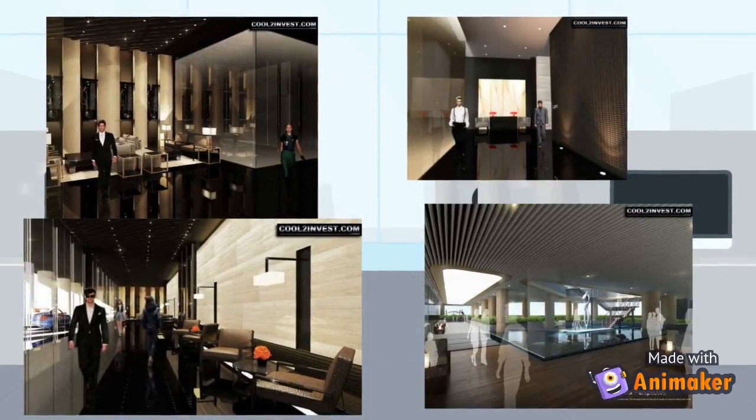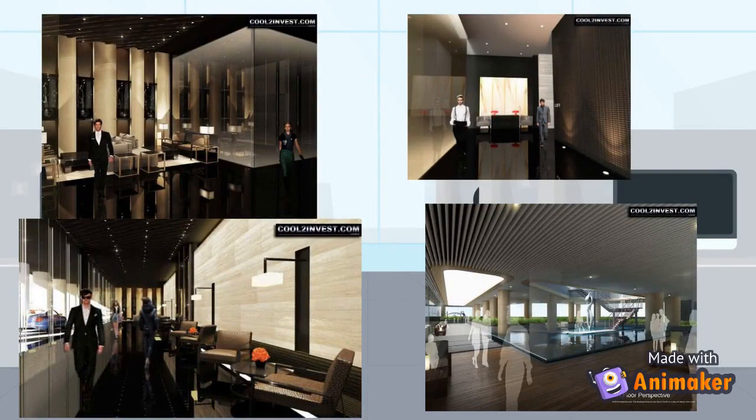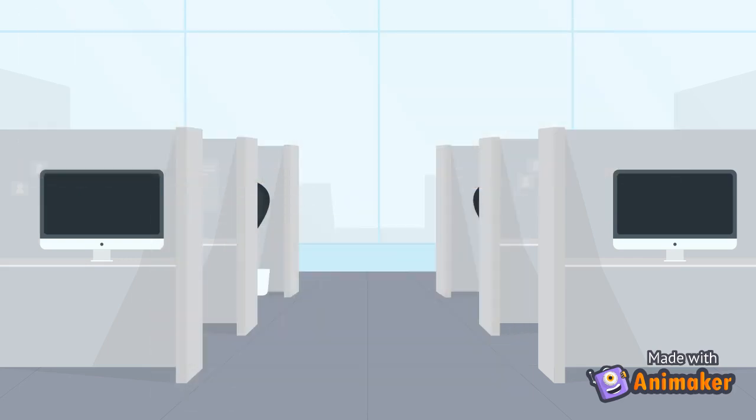Air Residences has 12 elevators with 24-hour security. It has a semi-addressable fire protection and alarm system, generator sets for common areas and selected residential outlets, centralized cistern tanks, provision for telecom and cable lines, and an intercom system. Every unit will include a range hood, cooktop, refrigerator, overhead and under-counter kitchen cabinets, air conditioning unit, and microwave — all for free.